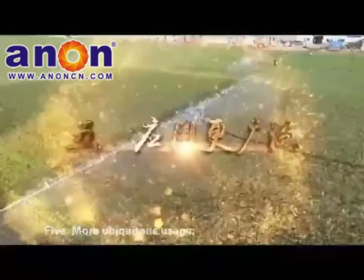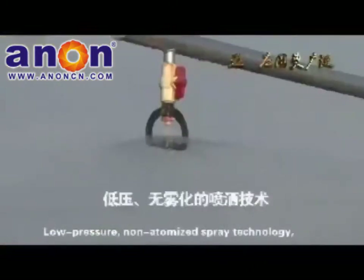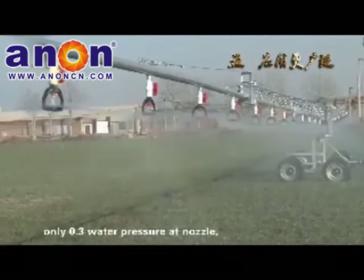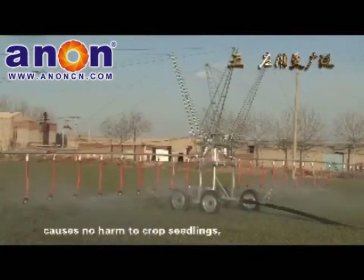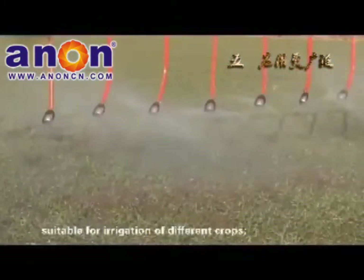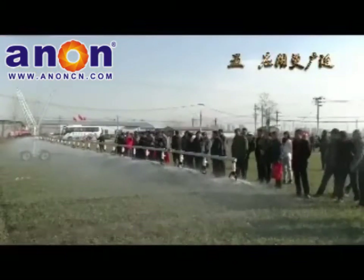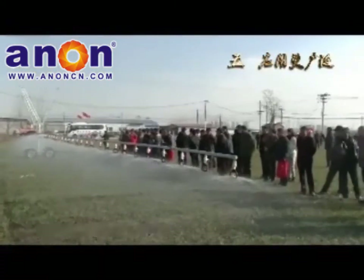More Ubiquitous Usage: Low-pressure, non-atomized spray technology with only 0.3 water pressure at the nozzle causes no harm to crop seedlings and is suitable for irrigation of different crops. Nozzles close to the ground minimize water evaporation, saving more water.